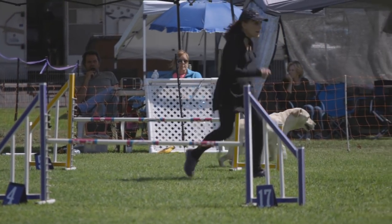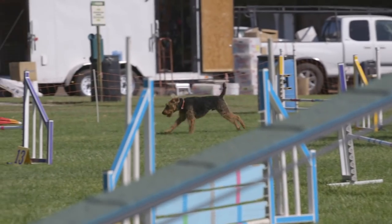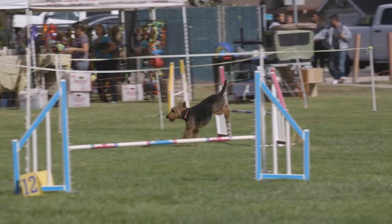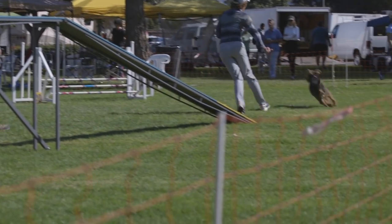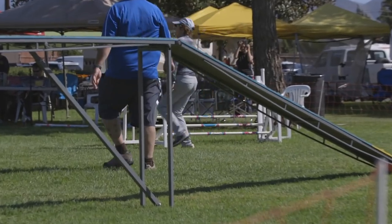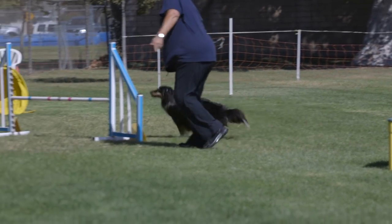Alright guys, let's jump into this video. Dog agility is a fast growing sport within the AKC. There were over 1 million entries in the agility sport program within the AKC each year. Competing in dog agility is a great way to create an even deeper bond or relationship between you and your dog. The sport stimulates your dog mentally as well as physically.